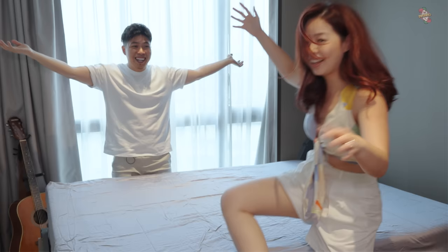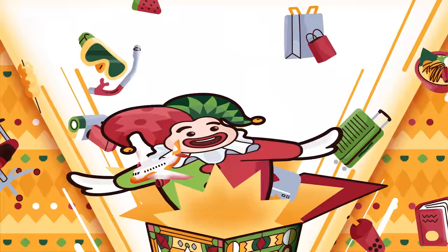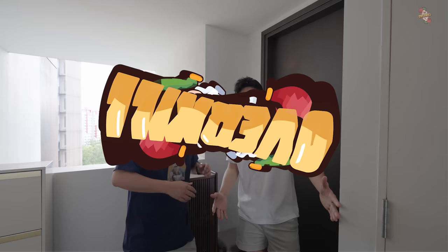Welcome to another episode of Get It! After 4 months of renovation, we are finally done with John's house.